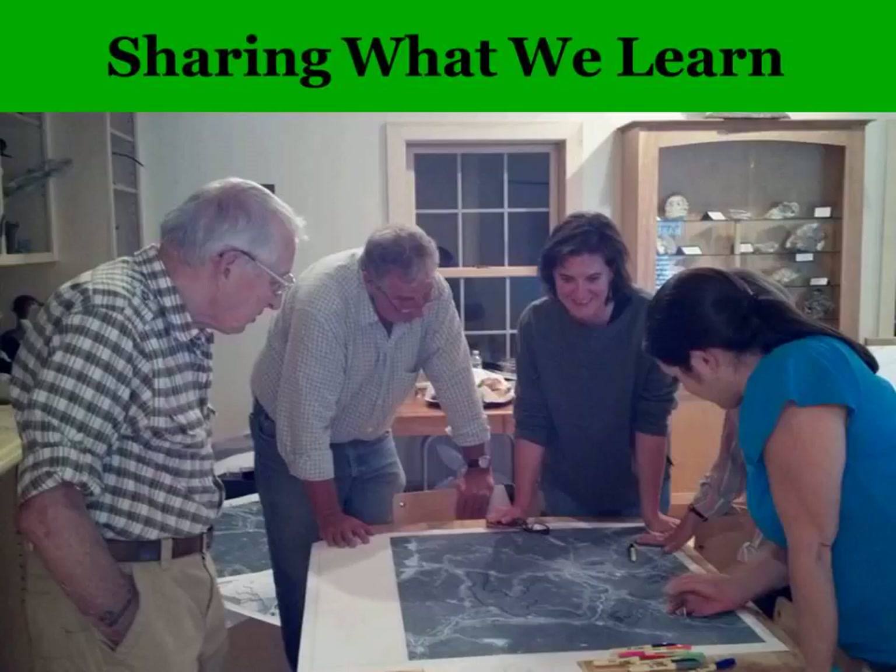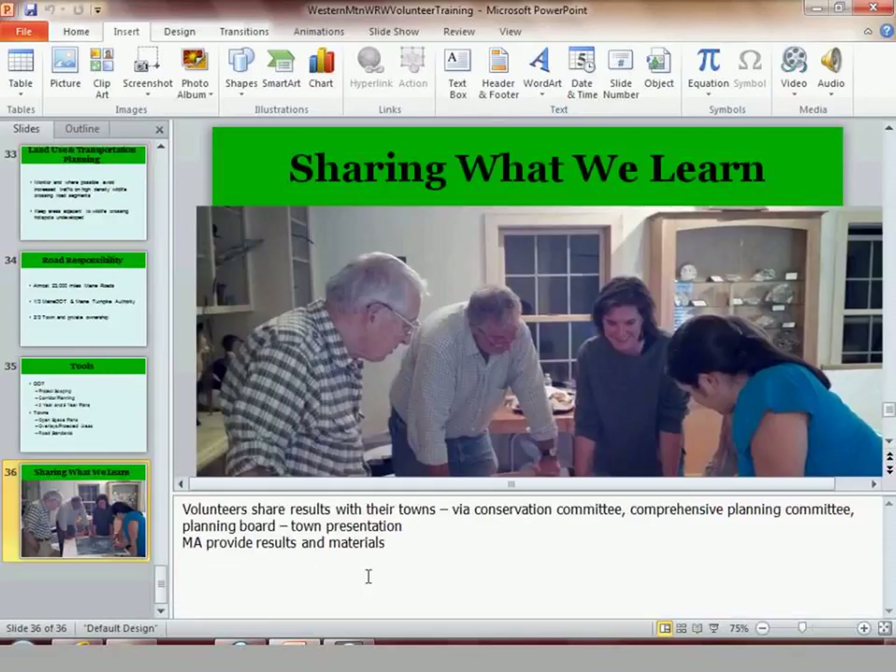We'll share back what we learned with you, your community, and our partners. Any questions on that before we move on to Chuck and learn a little bit about the animals that you may see as you're out there looking for wildlife?